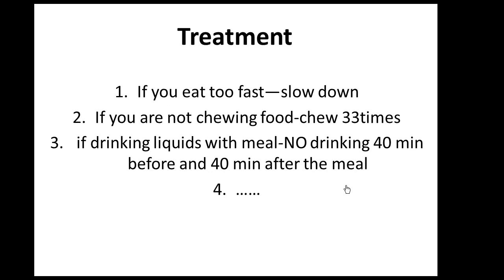If you feel that you eat too fast, then slow down. If you feel that you don't chew your food enough, chew it 33 times — that could be your solution. If you drink too much liquid with your meal, don't drink more than 2 or 3 ounces; drink the rest of your water 40 minutes before or 40 minutes after the meal, and so on. As you watch the video, identify your cause.